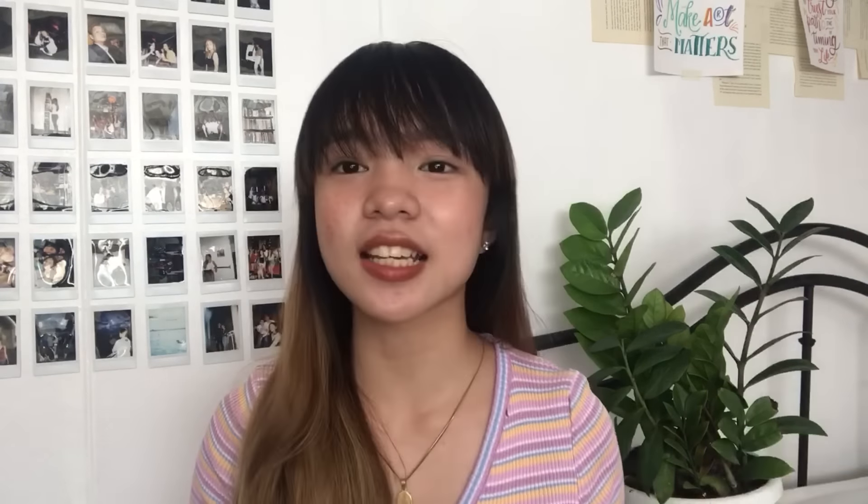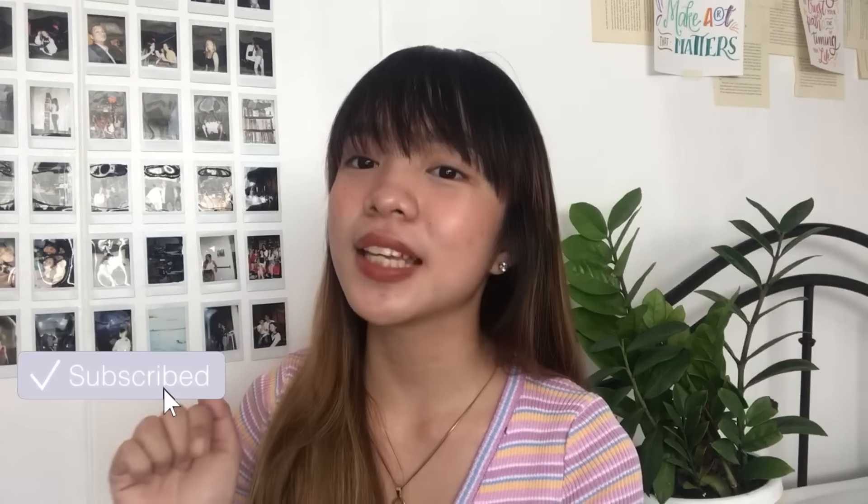Me too, I love hauls. Seeing the things that I bought from Shopee - I spent a lot of my own money on these. I have curated these finds. If you guys are interested, keep on watching. If you haven't subscribed, please do and follow me on my social media accounts.